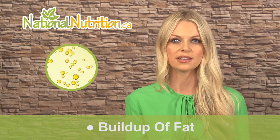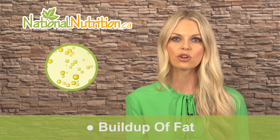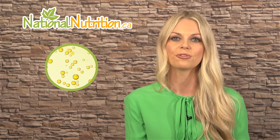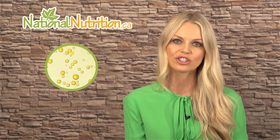Fat builds up in the liver, the gallbladder, and blood vessels. Using phosphatidylcholine can help break down fat in the body, making it a good treatment for fatty liver, gallstones, and high blood pressure related to clogged arteries. It is also important to brain function and memory because it protects cell membranes and helps to make neurotransmitters.